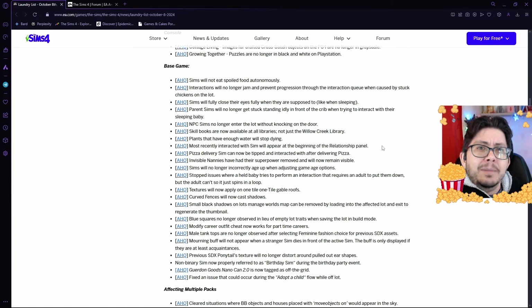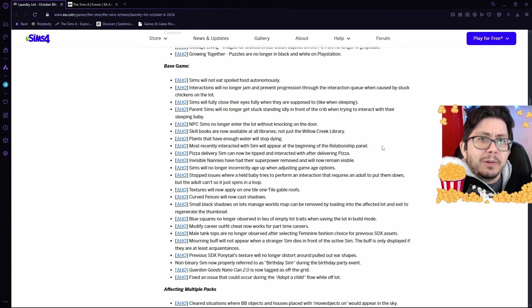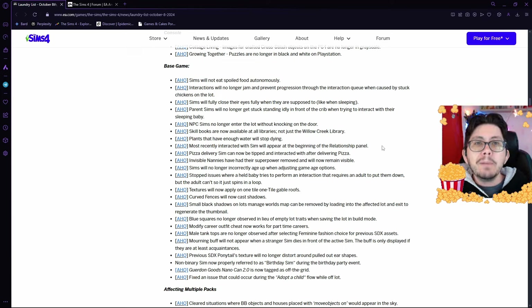Basically, what normally happens in the relationship panel is: when you talk with a Sim, that Sim's portrait is supposed to get moved up to the top of your relationship panel. And for some reason it's not been. They're going to be fixing that, so don't worry.